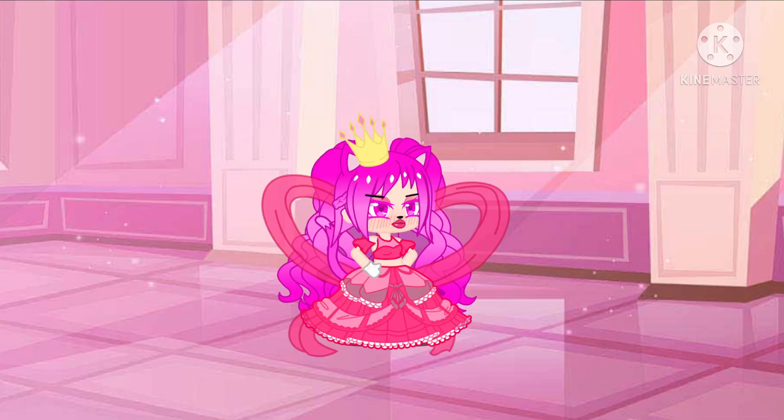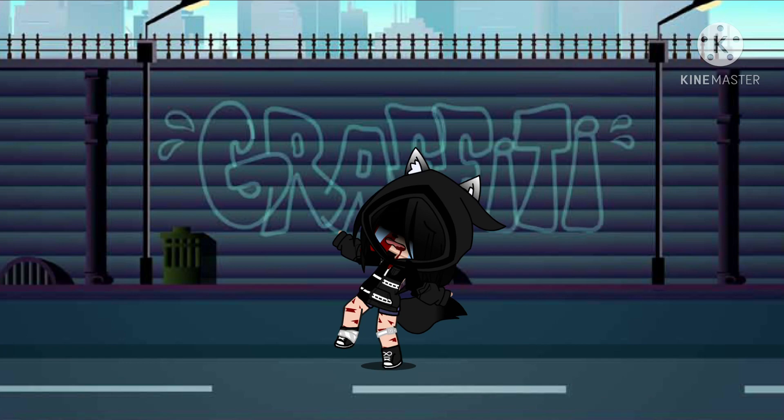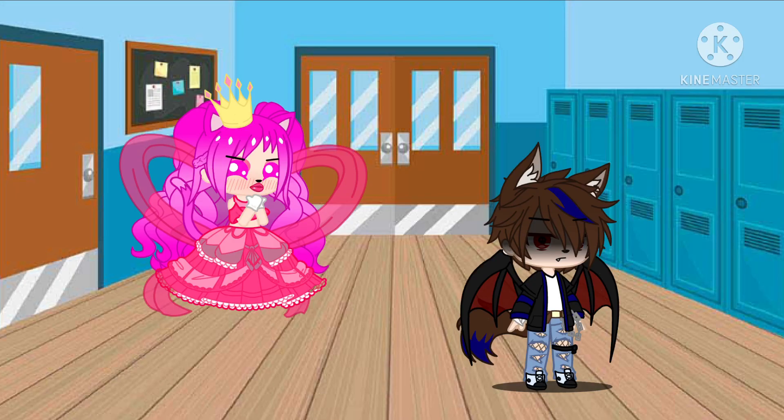While the Gotcha Life Spoiled Brat is mainly found bullying their sister, the depressed hated child, they can also be found bullying other people, or fangirling over the alpha demon wolf boy.